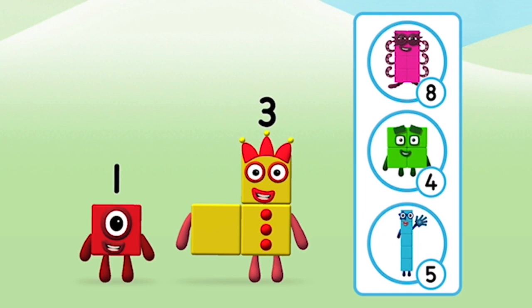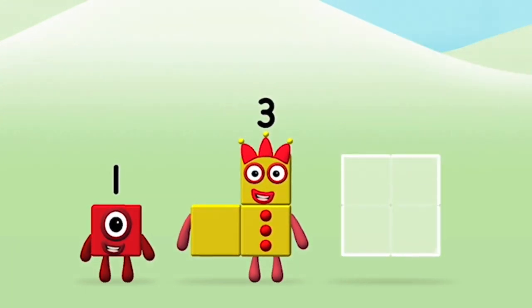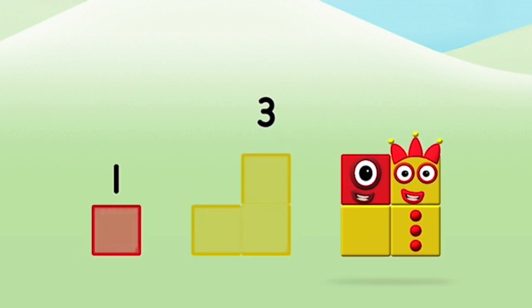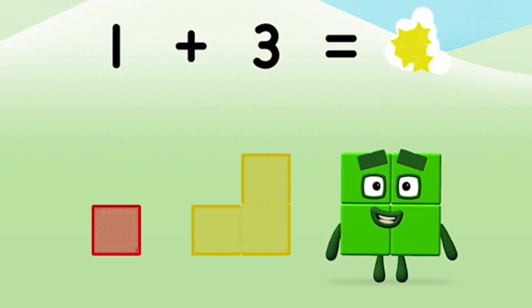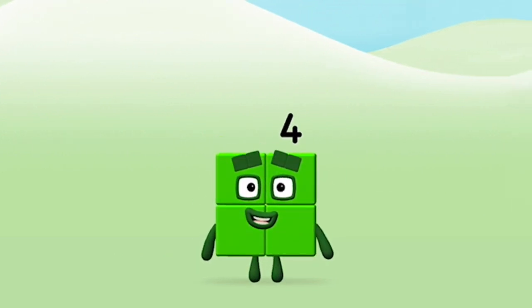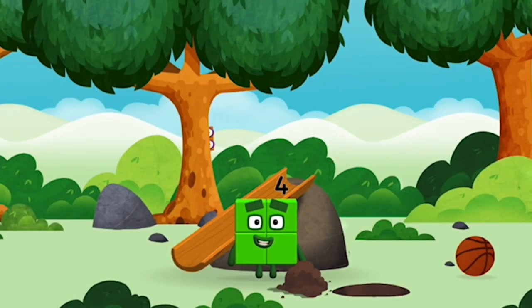Do you know which number block you'll make when you add these two number blocks together? Hmm, let's see. Can you add the number blocks together? One plus three equals four. That's it! You made number block four! You made a new number block!